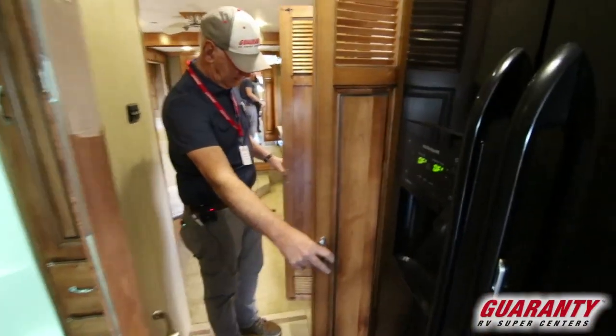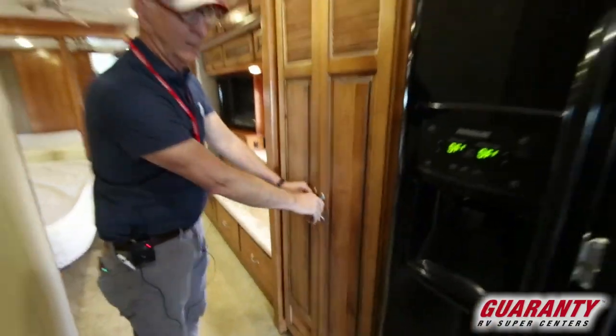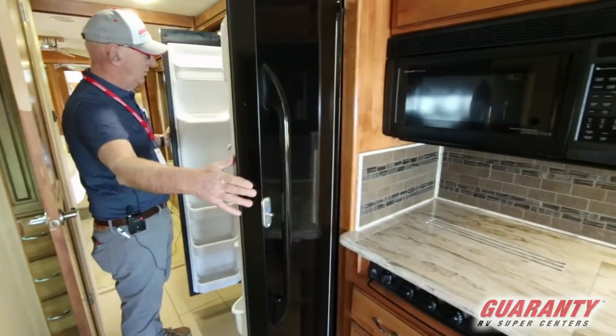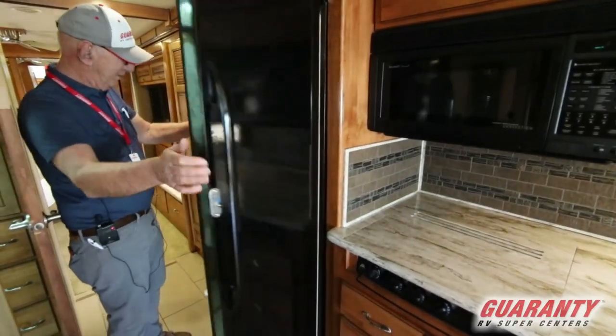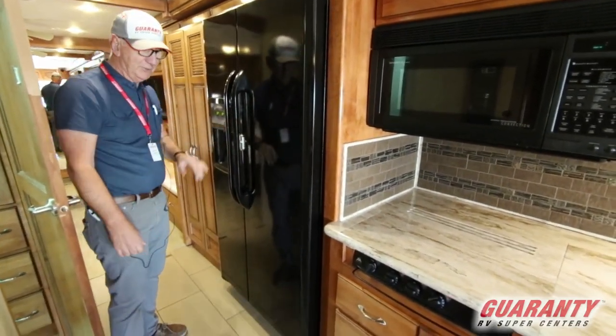Washer/dryer here. Frigidaire refrigerator, home style, with an ice maker — nice large ice maker. It does have a water filter for the ice maker built in. They've also kindly given us a lock on the door for transit.